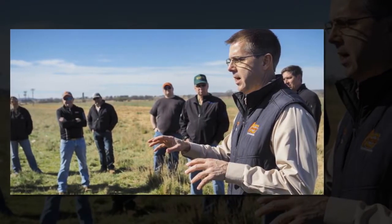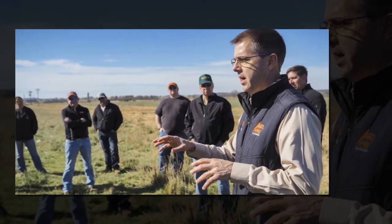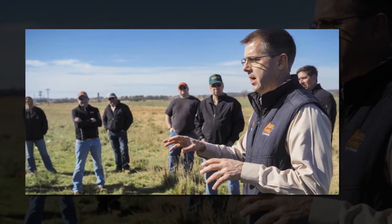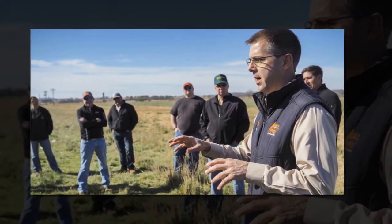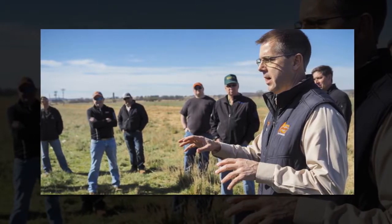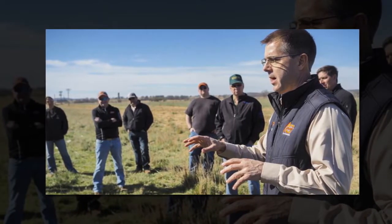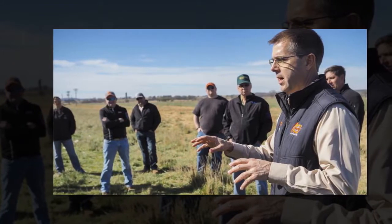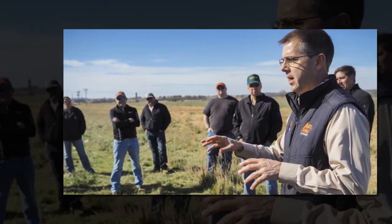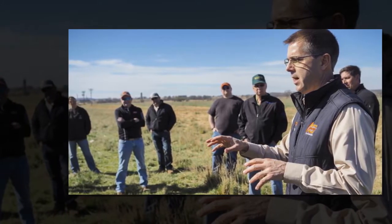The May 30-31 tour is a unique opportunity to see some very progressive, scenic and historic beef cattle ranches of south-central Oklahoma, McDaniel said. Participants will experience a significant range of environmental and ecological diversity as we go from ranch to ranch, and be able to gain insights by interacting with the ranchers themselves and OSU Cooperative Extension subject matter specialists and educators.